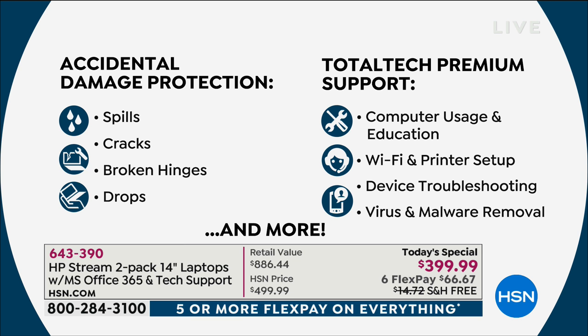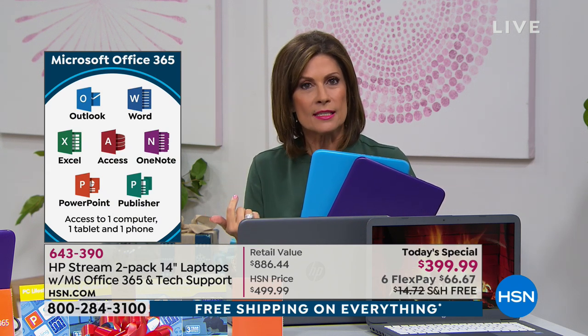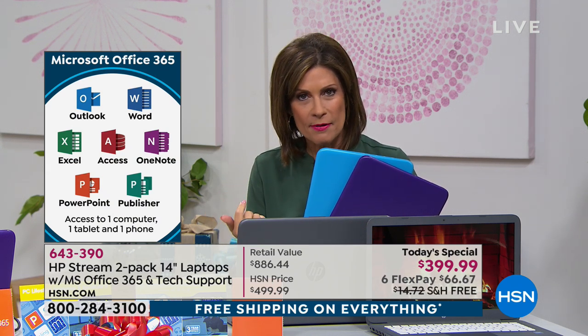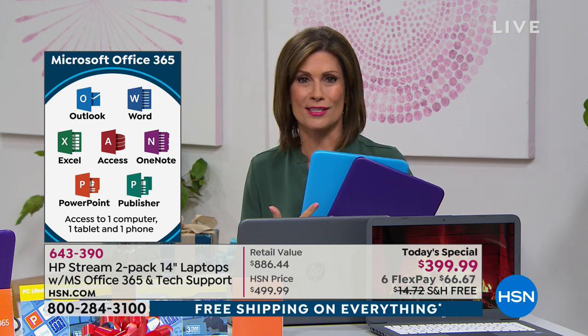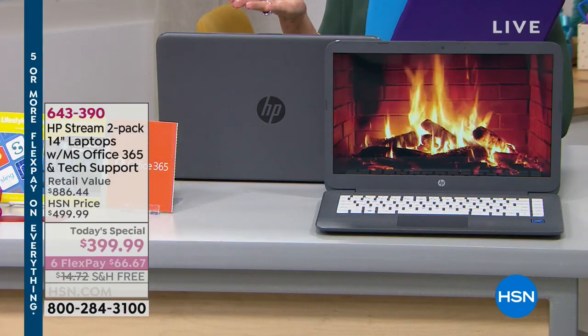You will get two of these, two of everything. Two opportunities to have 24/7 tech support for the next three years, Microsoft Office, accidental damage protection — if you drop it, break the hinge, or spill on it, no worries whatsoever. And Microsoft Office 365 for a year on top of that. The whole package is incredible. Six flex payments at $66.67, or use your HSN card to finance over nine months.